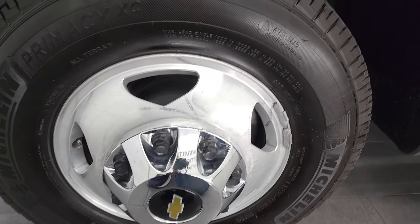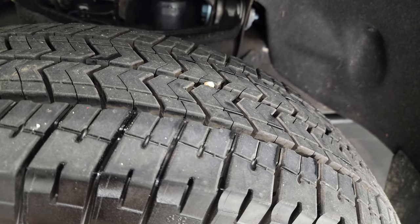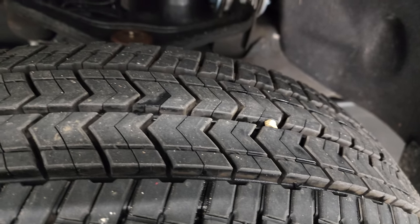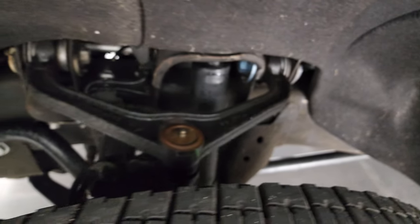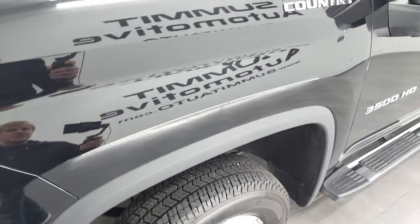Michelin Primacy LT 235 80R17 tires, and these tires have a ton of tread left — I would say they're just about new. You can still see the little wear knobs on there, so I would say these tires are 95 to 99 percent tread left on them. Frame and underbody is in very nice condition, and it's a possibility that we even put these tires on during our safety inspection.